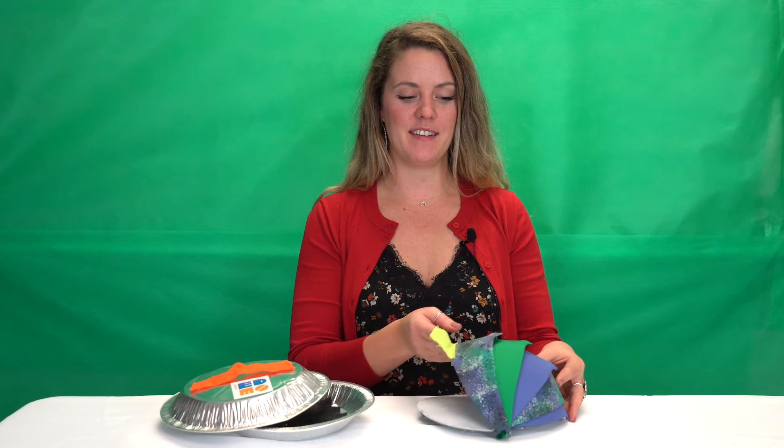And for our second project, the armadillo backpack, we're going to be looking at some different defenses that animals have and how they've inspired some very cool backpacks.